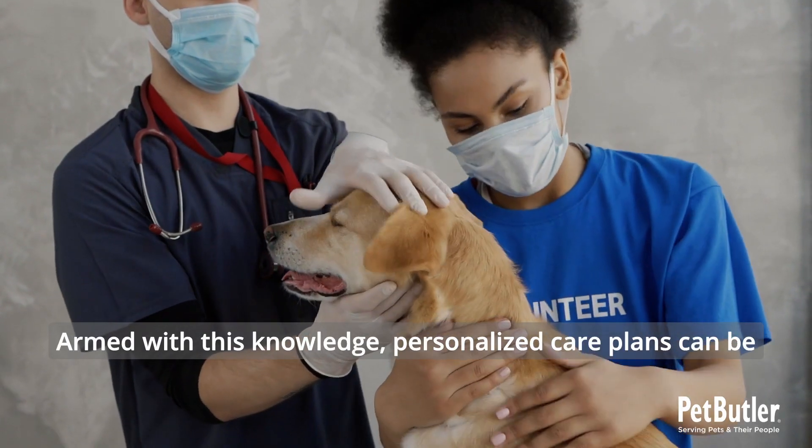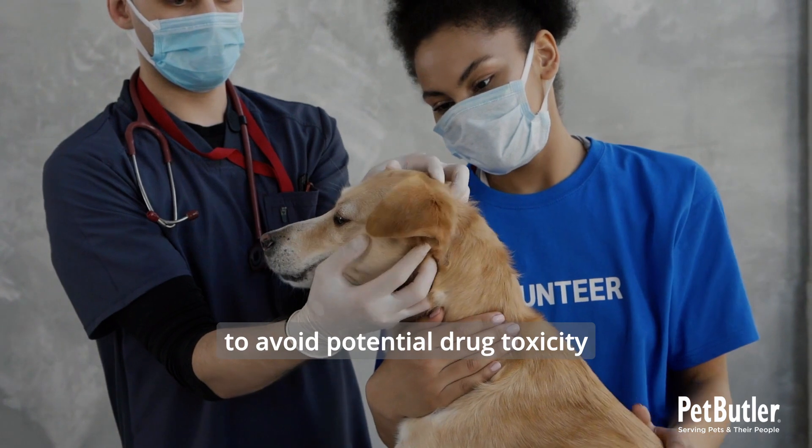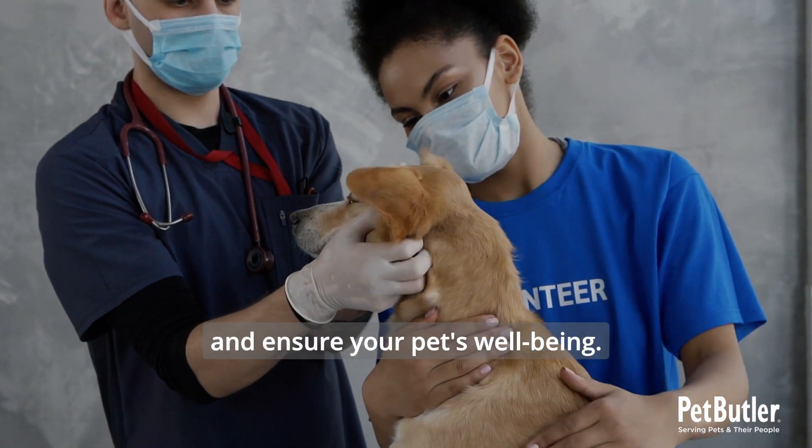Armed with this knowledge, personalized care plans can be created and treatments adjusted to avoid potential drug toxicity and ensure your pet's well-being.